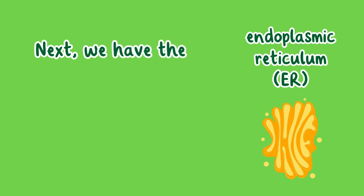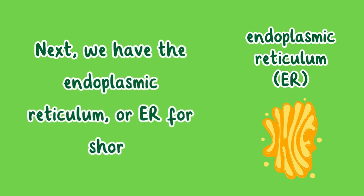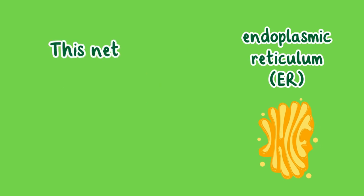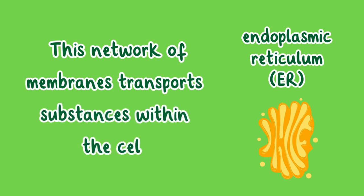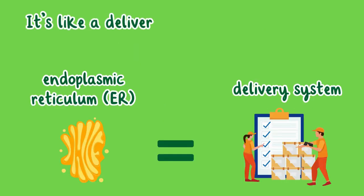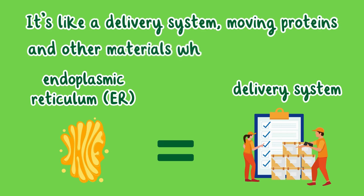Next, we have the endoplasmic reticulum, or ER for short. This network of membranes transports substances within the cell. It's like a delivery system, moving proteins and other materials where they're needed.